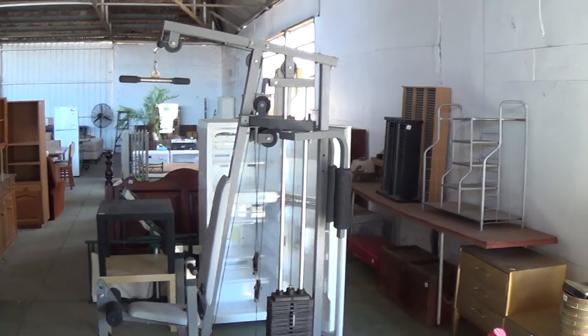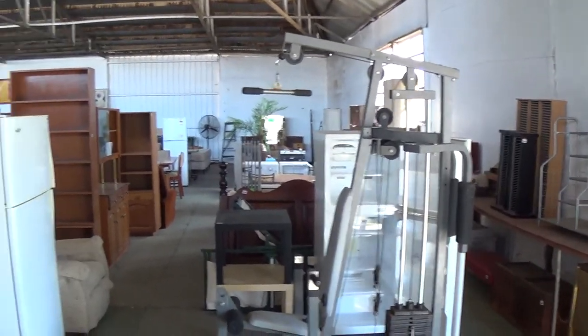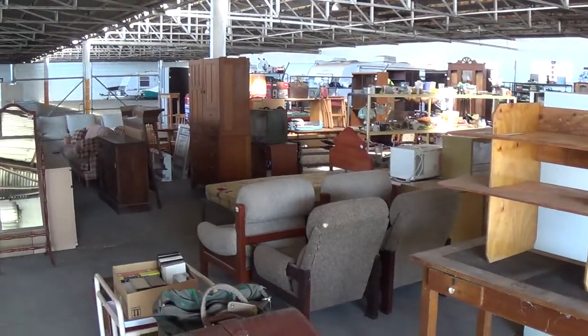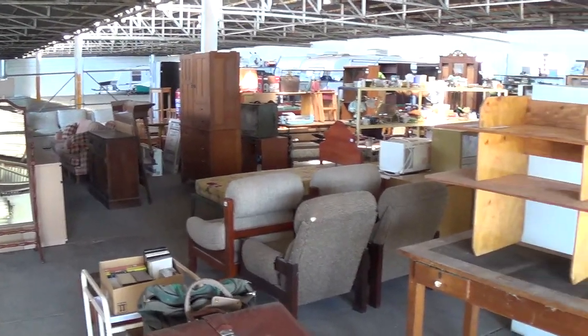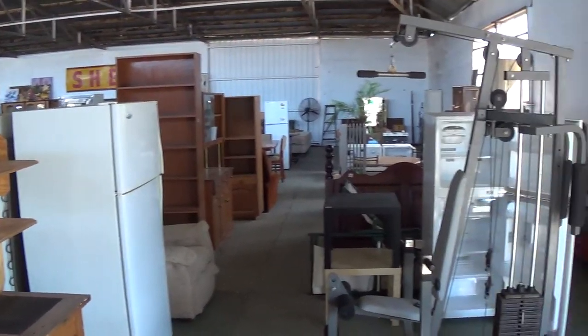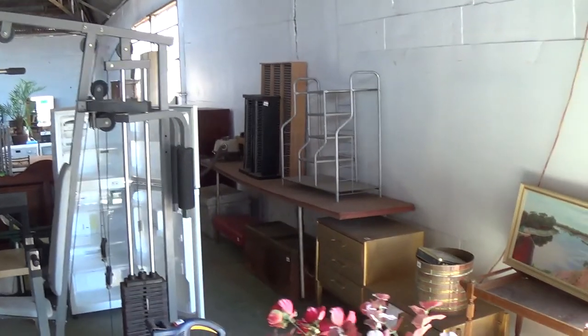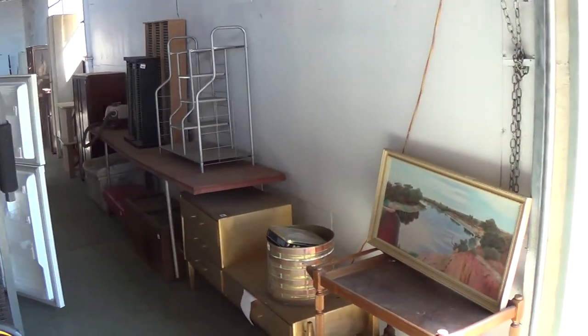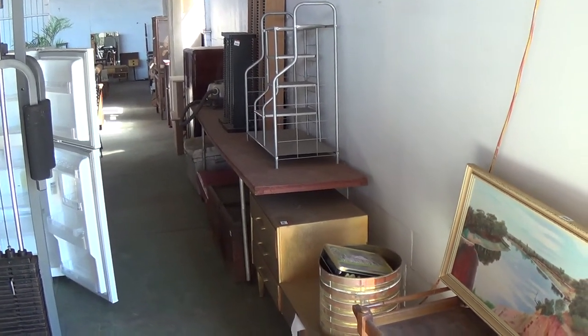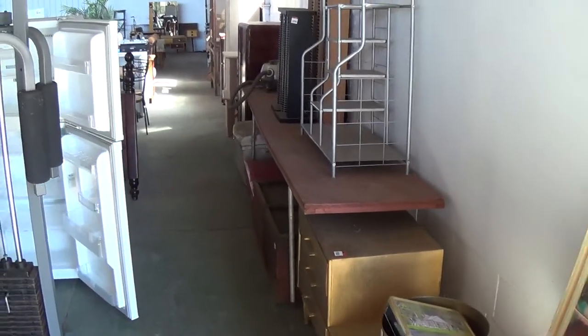Welcome to the October Burns & Co walkthrough auction this Sunday the 26th of October, starting at 10 a.m. Just a reminder that our open day is this Friday from 12 o'clock to 5 o'clock — no open inspection on Saturday. Quick walkthrough for you, not in any lot order; it has been lotted up with just over 400 lots.